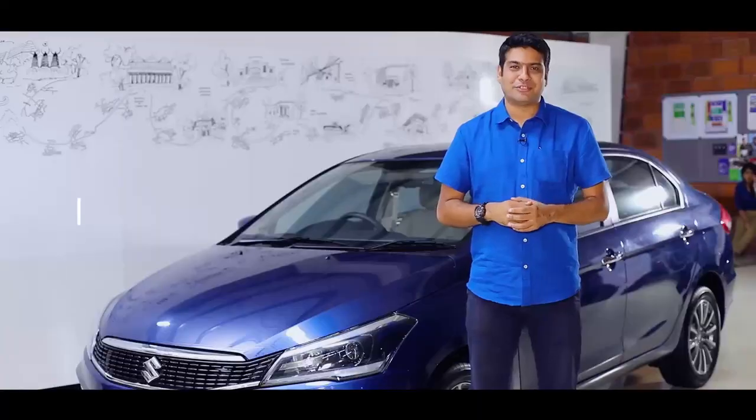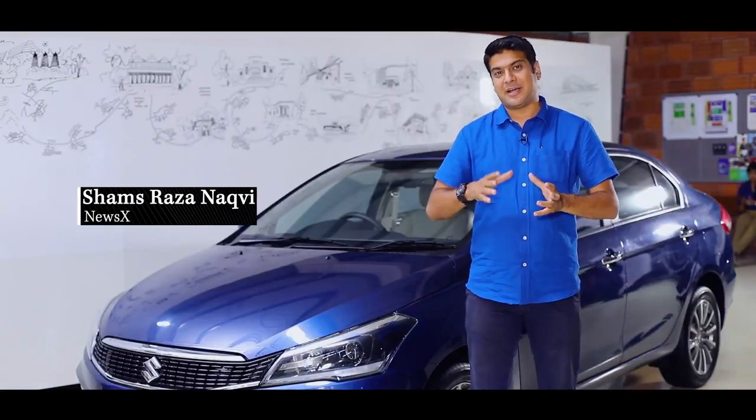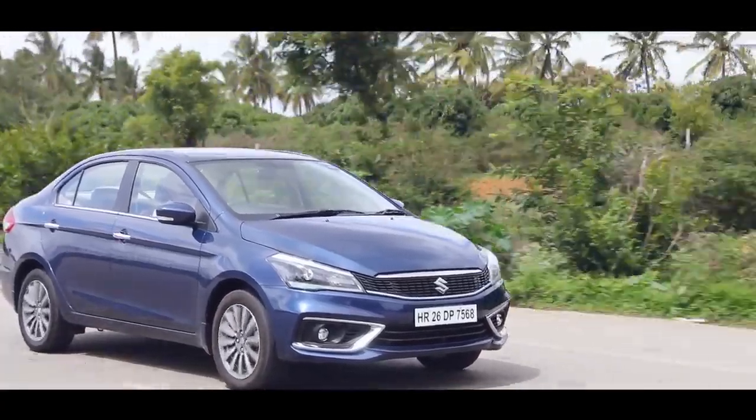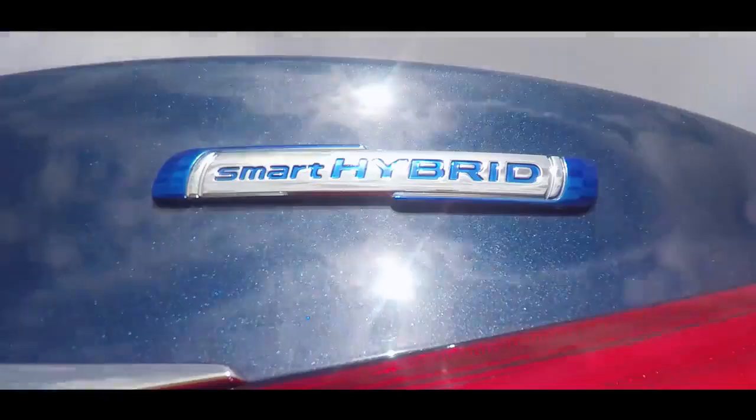One thing that I like the most on the new Ciaz is the fact that they've put the smart hybrid system in all the variants of the car. So even if you buy the base petrol variant of the new Ciaz, you'll get a hybrid system.